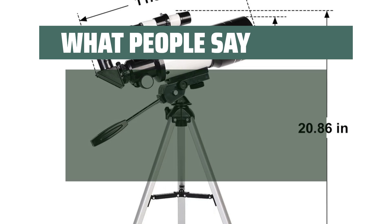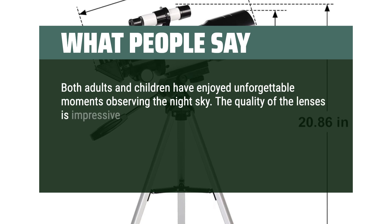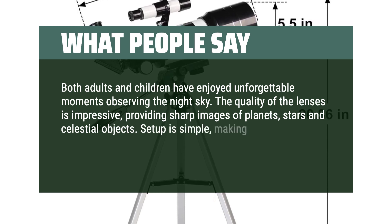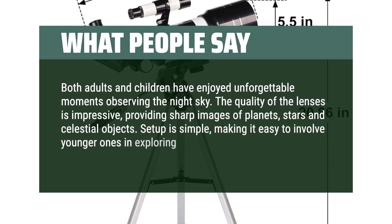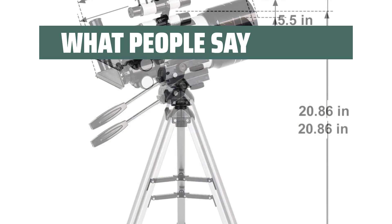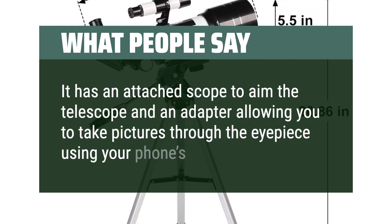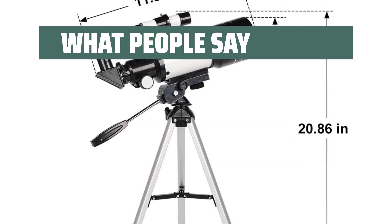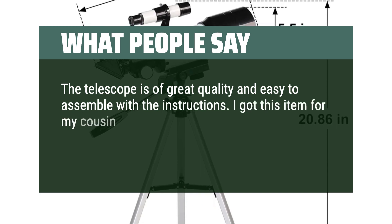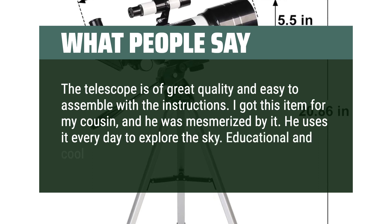What people say: Both adults and children have enjoyed unforgettable moments observing the night sky. The quality of the lenses is impressive, providing sharp images of planets, stars, and celestial objects. Setup is simple, making it easy to involve younger ones in exploring the cosmos. The durability and versatility of this telescope make it a worthwhile investment. It has an attached scope to aim and an adapter for taking pictures through the eyepiece using your phone's camera. My cousin was mesmerized by it and uses it every day to explore the sky — an educational and cool gift.